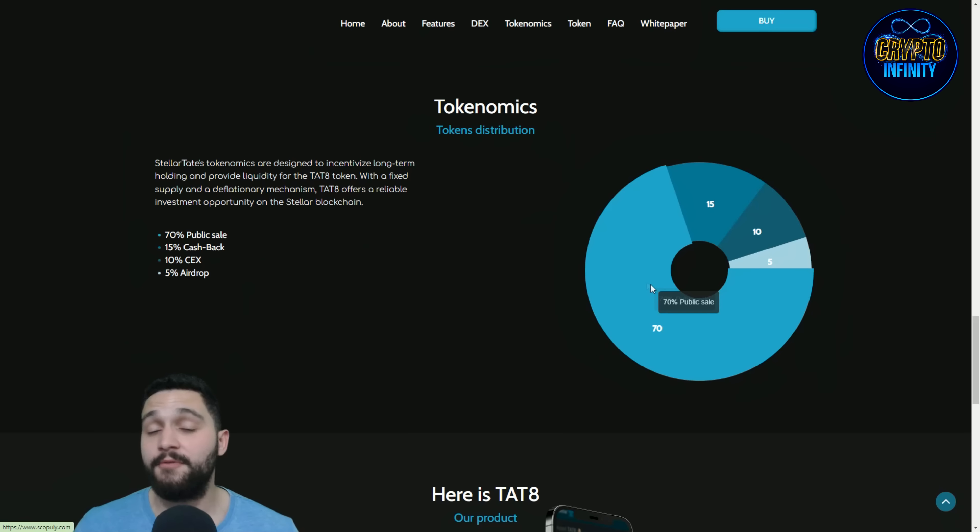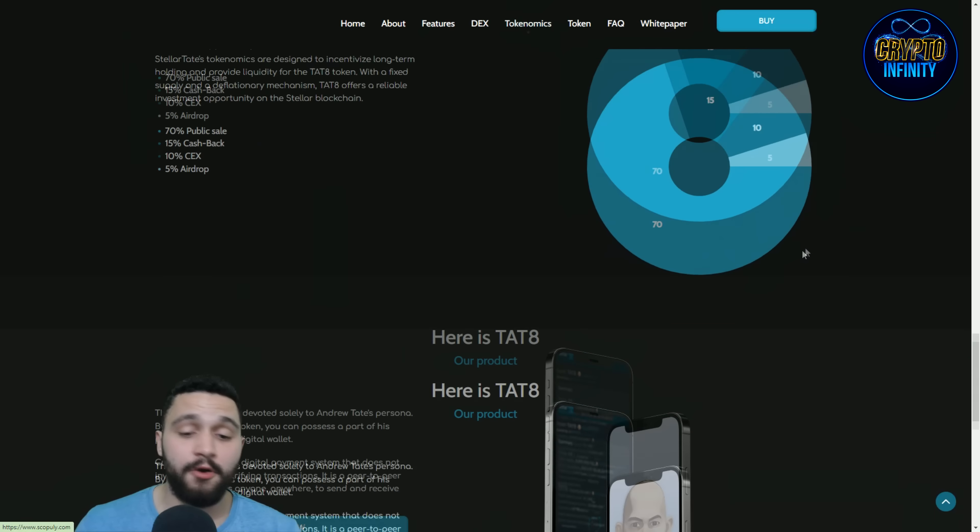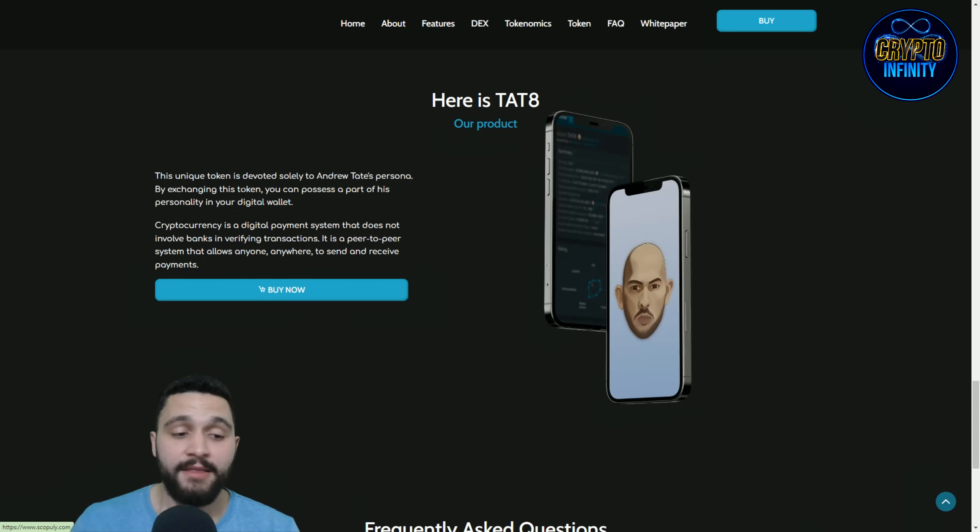The tokenomics of the project are really awesome. You can see the token distribution here: 70% will be on public sale, 15% on cashbacks, 10% on exchange listings, and 5% on airdrops.